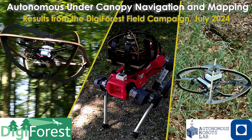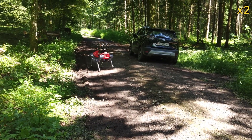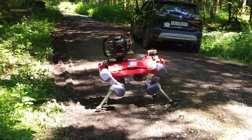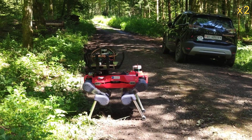In this video we present results of our lab from the latest field deployments conducted in the scope of the Digiforest EU project in Steinem Rhein, Switzerland. Digiforest brings together various partners working on aerial and legged robots, autonomous harvesters, and forestry decision makers.